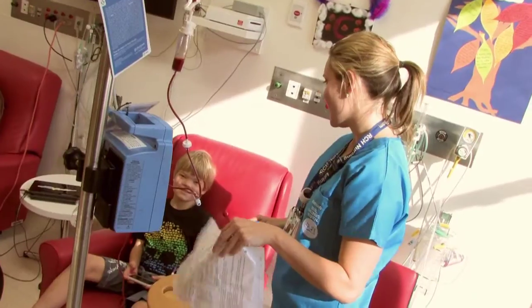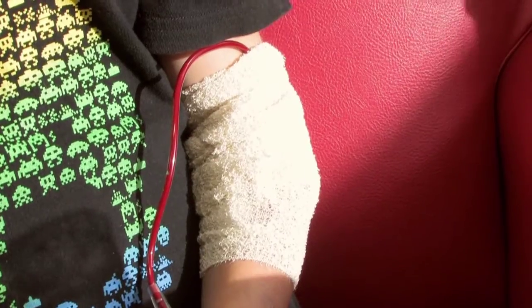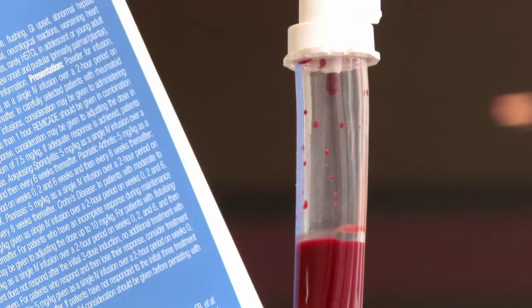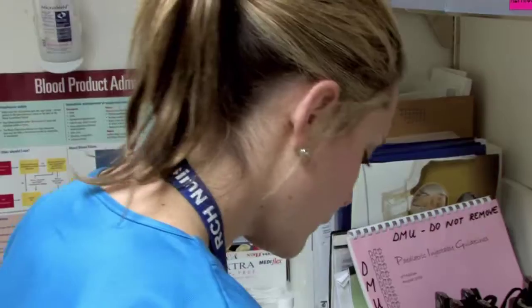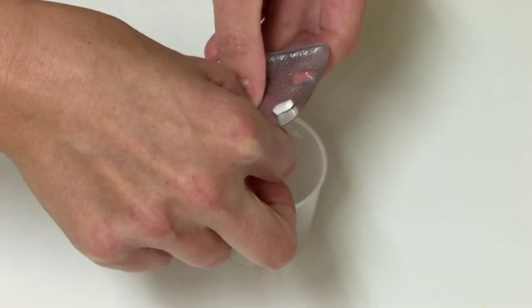We do blood transfusions and infusions for children that have chronic long-term conditions such as Crohn's. We give nitrous and we do different types of drug infusions.